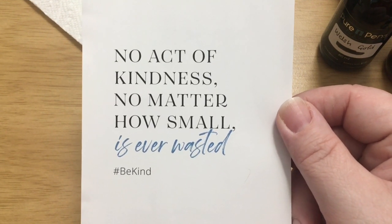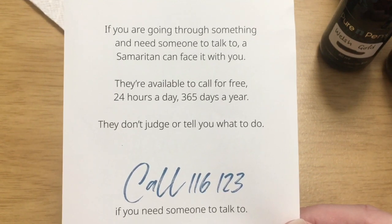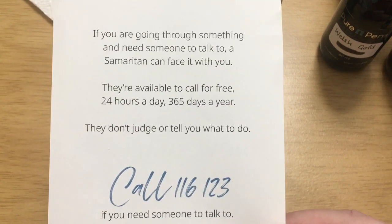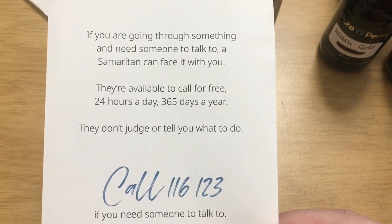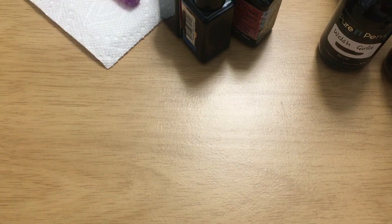Also, I wanted to show you this that was in the package: 'No act of kindness, no matter how small, is ever wasted.' I thought that was very nice. This is a crisis number you can call in the UK — Pure Pens, also known as Niche Pens, is in Wales. They say they support the Samaritans and have donated to them, which I thought was very nice of them to include.